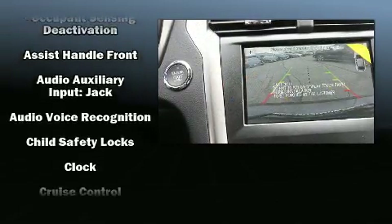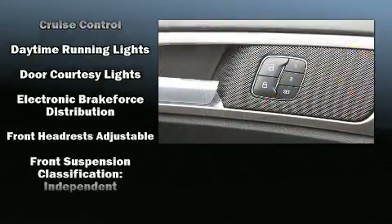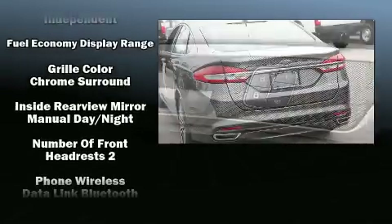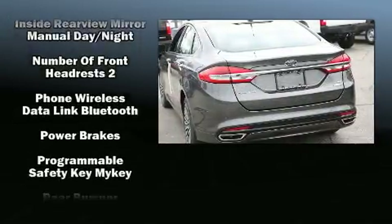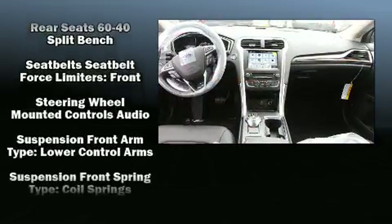Passenger security is always assured thanks to various safety features such as dual front impact airbags, front-side impact airbags, traction control, brake assist, a security system, an emergency communication system, and four-wheel disc brakes with ABS.